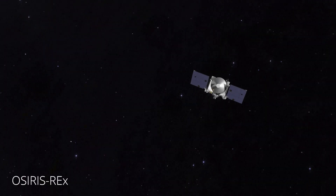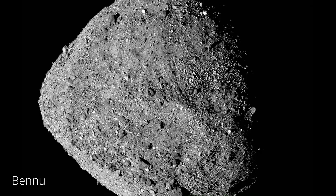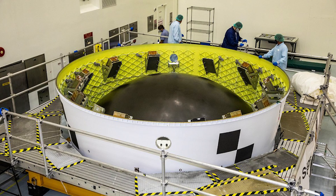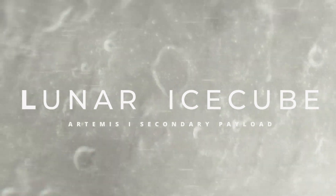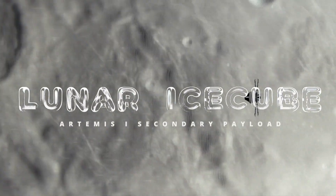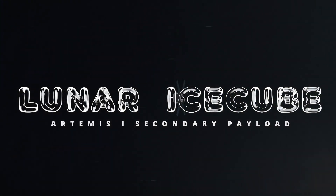BIRCHES uses similar technology that flew on the OSIRIS-REx mission, which studied the asteroid Bennu. However, BIRCHES has been miniaturized to one-sixth the mass of the instrument on OSIRIS-REx and is roughly the size of an eight-inch tissue box. The Lunar Ice Cube spacecraft and BIRCHES instrument will launch as a secondary payload on the Artemis I mission, helping pave the way for future crewed exploration missions to the lunar surface.